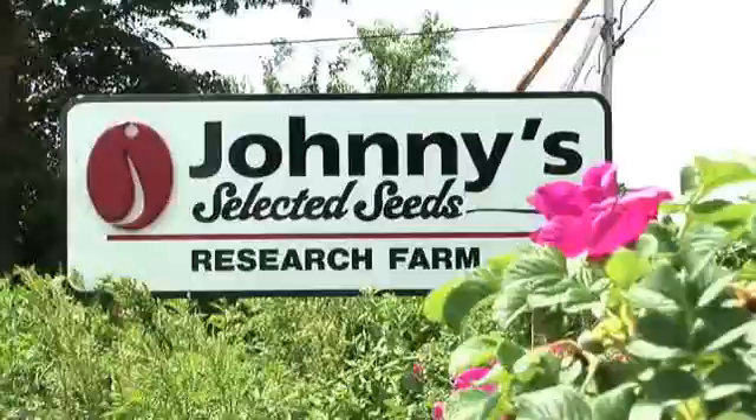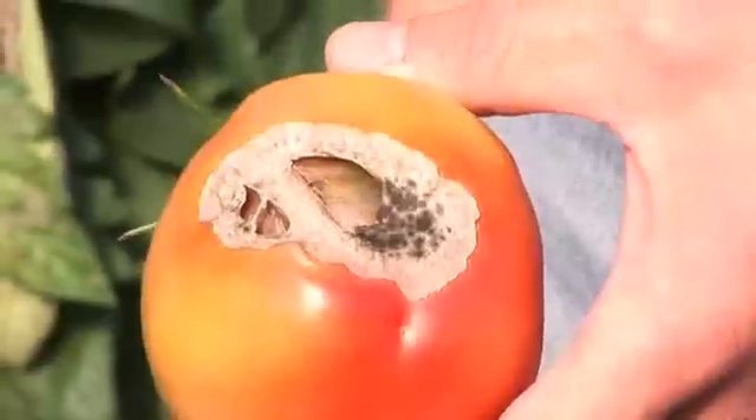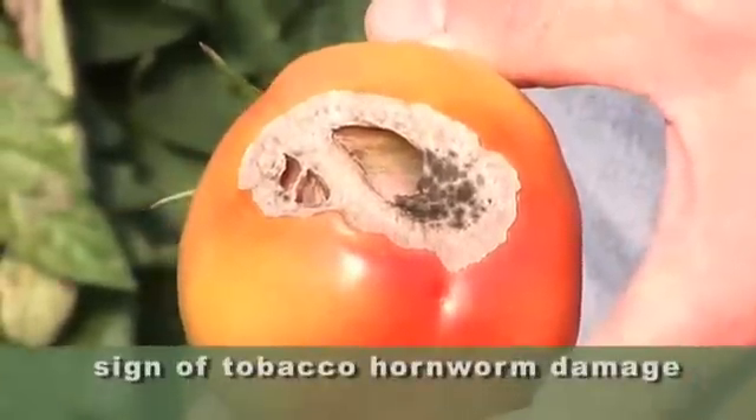Hi, I'm Dave Epstein. This is Growing Wisdom. I am here with Susie Anderson of Johnny's Selected Seeds in Albion, Maine. And this is the tell-tale damage of the tomato hornworm.